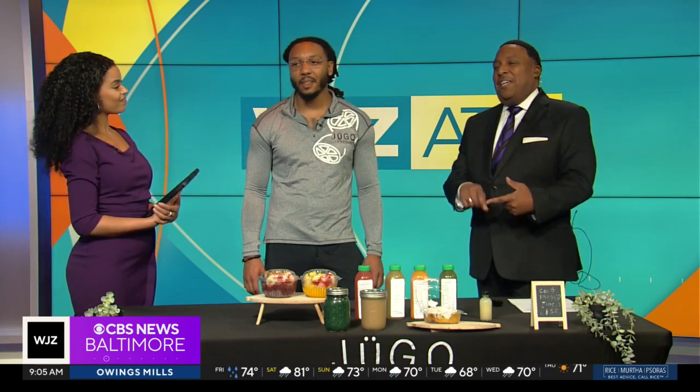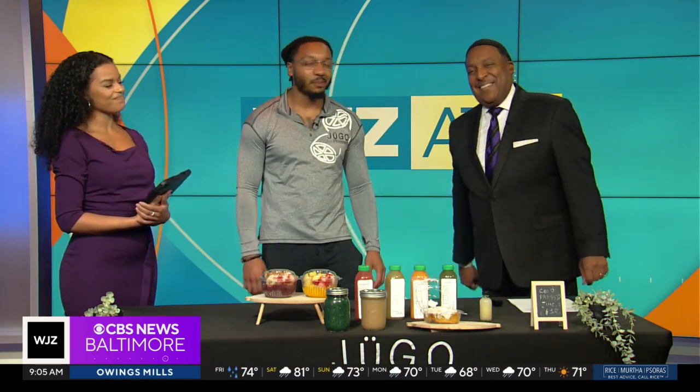Well, Dion, thank you so much. Yeah, thanks for having me. Absolutely. And we note that Hugo is J-U-G-O. Correct. Okay, you got it.